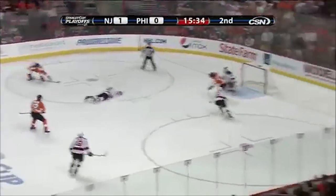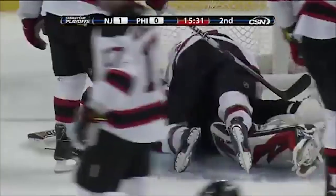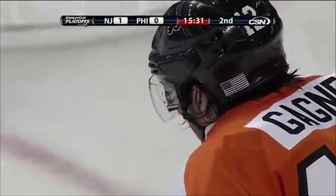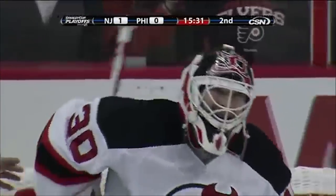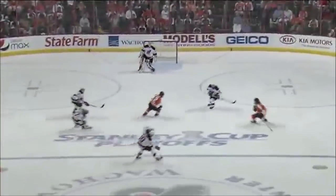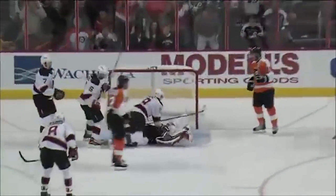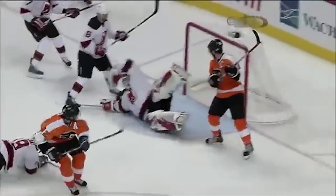Here's Carcillo with a chance — in front, Richards bats it back down in the shot, and Brodeur makes the save. You've got to be kidding me. You have to be kidding me. Brodeur — flat out robbery right there. Unbelievable. When you think you've seen it all, this is remarkable what Martin Brodeur does here. I'm still having trouble believing that he got that with his glove.